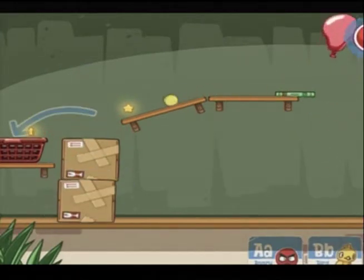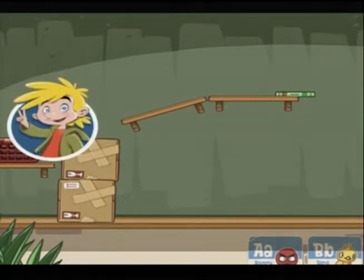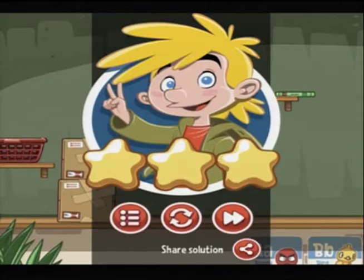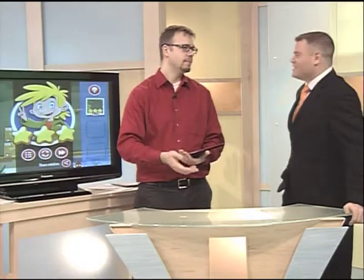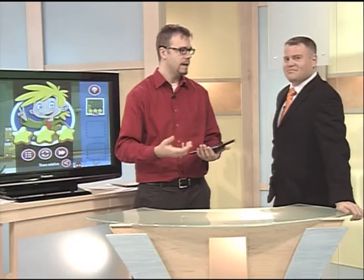This game would keep me occupied for hours because I am ultra competitive and I hate losing. I feel like by not getting it in the basket, the game is laughing at me, and I would just spend hours trying to beat it. There are different ways to rate it too — how many stars you collect. And this is from the Angry Birds maker.